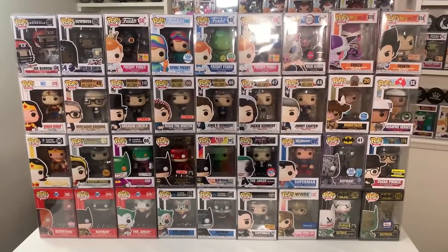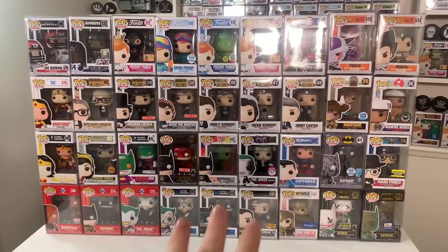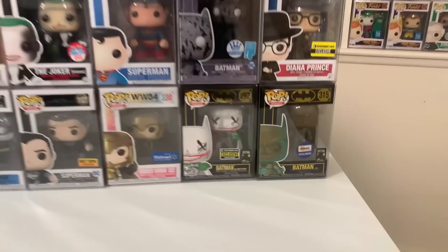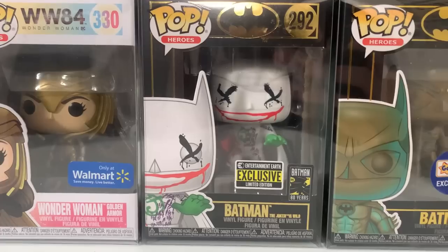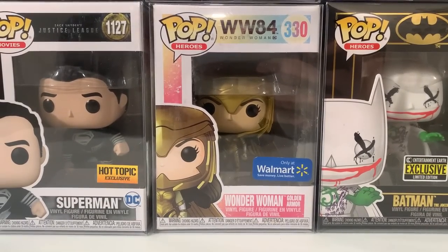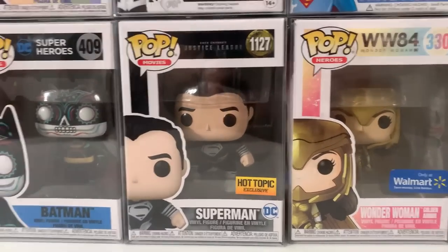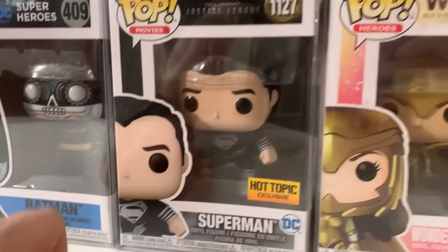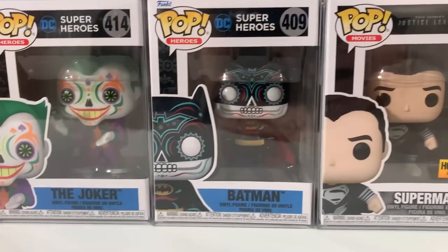This is the final round of pops from both collections. We have DC pops, American History, Freddie Funko, and anime. Starting off with the Bettina Gemini exclusive Batman, followed by the Entertainment Earth Joker's Wild Batman — both in the black 80-year anniversary boxes. Then Wonder Woman with her golden armor from Wonder Woman 1984, a Walmart exclusive. Followed by one of my personal favorites — one of the best Superman pops I think everyone needs: the Zack Snyder Ground Pound Black Suit Superman, a Hot Topic exclusive.